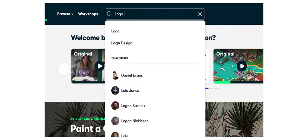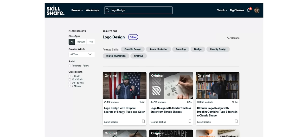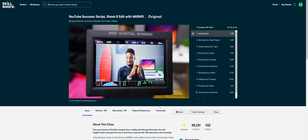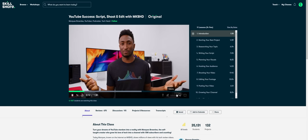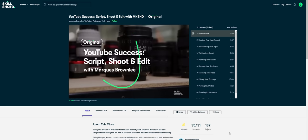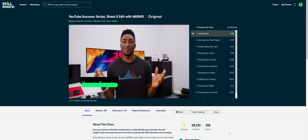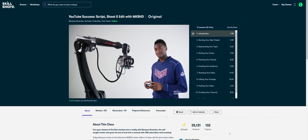Skillshare is an amazing community where you can join and learn from the best creators across various topics — from graphic design to painting to video production and editing. One Skillshare class that I've taken recently and absolutely love is the YouTube Success class by MKBHD. Marques has captured the essence of creating super high quality tech videos, and being a tech creator myself, I resonated with it on a very personal level. I think every YouTube creator — or even if you're not one — should check it out at least once, because it gives you a deep dive on how to create high quality videos and build a sustainable business from scratch.